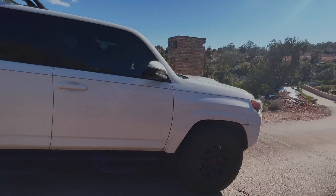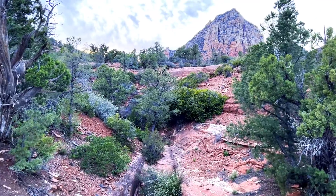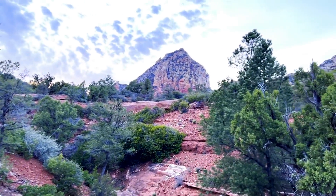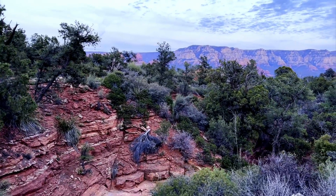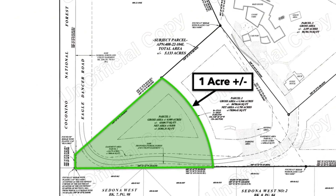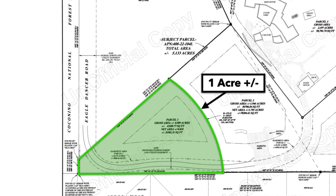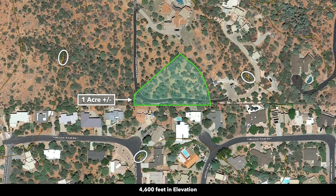As you pass through the gate on this beautiful street you're going to cross over a bridge. This is a view standing on the bridge looking uphill and towards the west, and this is a view standing on the bridge looking downhill and towards the east. The parcel has been recently surveyed and staked — the gross parcel area is 0.989 acres and the elevation is around 4,600 feet.